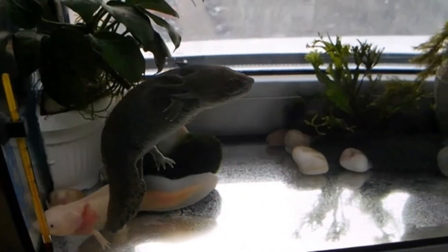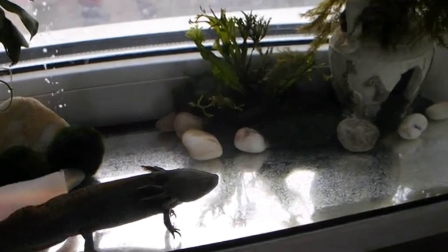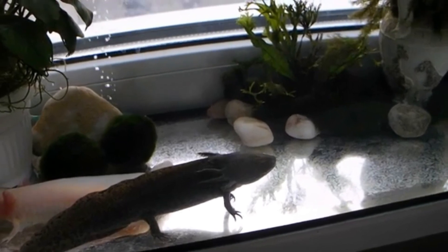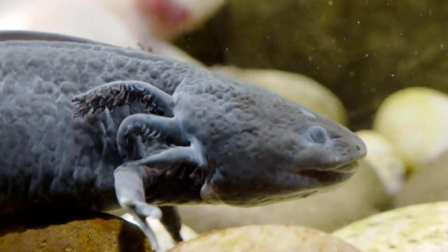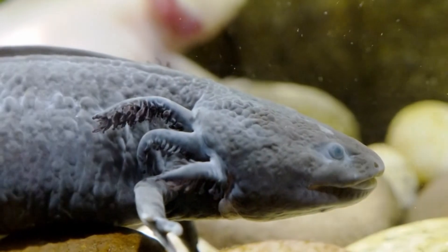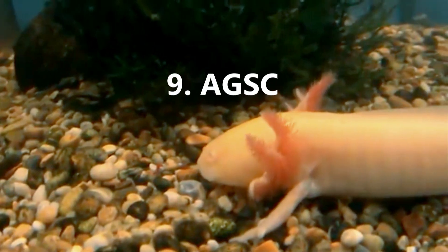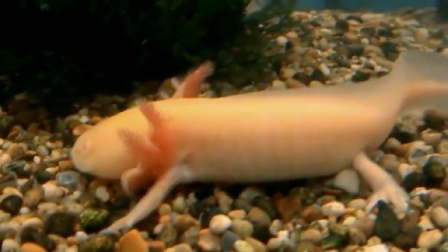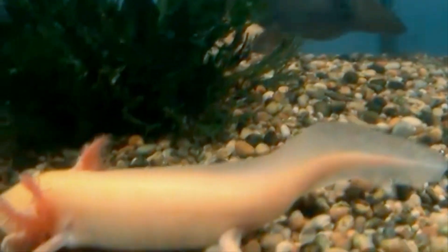Thankfully, wild axolotls are not typically caught and brought in for laboratory research. Axolotls used in scientific study almost all come from a stock that was originally procured from Mexico in 1863. These 34 axolotls were shipped to Paris, and their progeny have continued into modern times. The same can't be said of some other salamander species, such as tiger salamanders who were often collected from the wild for research purposes. There's an entire breeding facility dedicated to maintaining axolotl populations in captivity for research purposes — it's called the Ambistoma Genetic Stock Center.